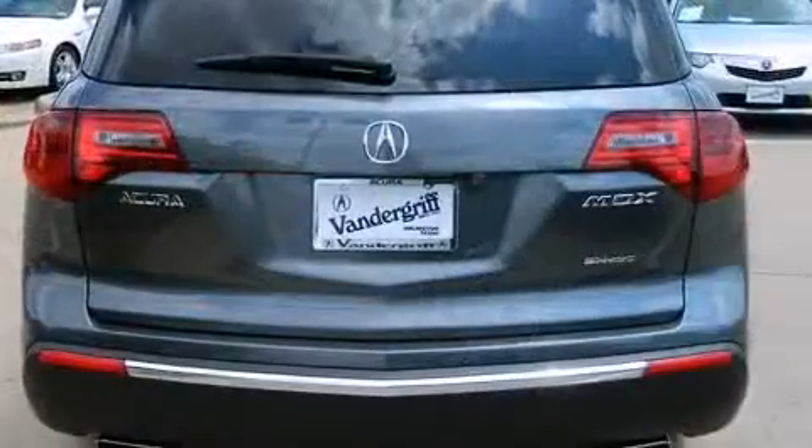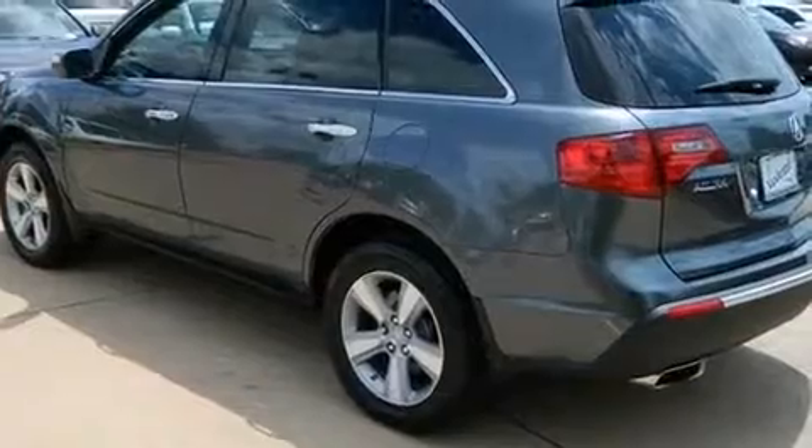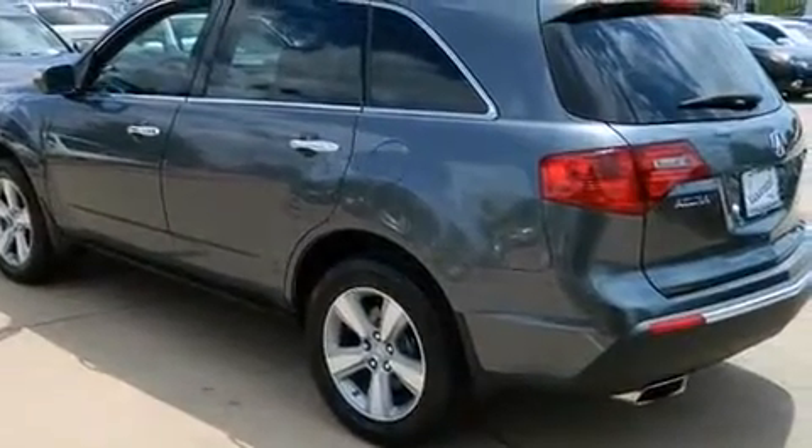Acura prioritized fit and finish as evidenced by leather upholstery, a power liftgate, rear wipers, and remote keyless entry.